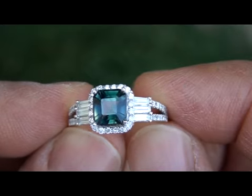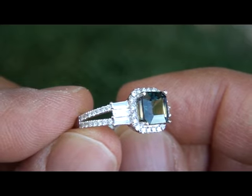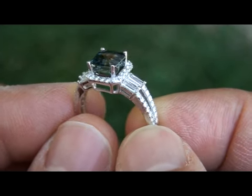These beautiful round brilliant diamonds elegantly outline the center sapphire and extend down over 60% of the shank. The ring is adorned with six gorgeous baguettes, giving it the finishing touch to its stunning art deco design.